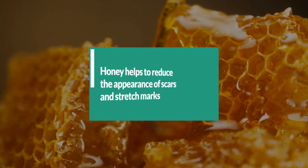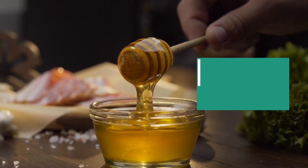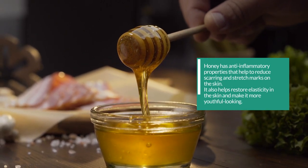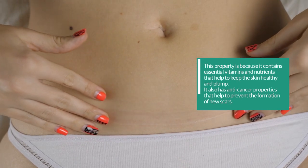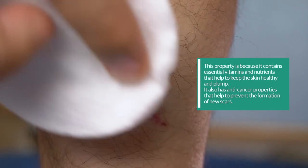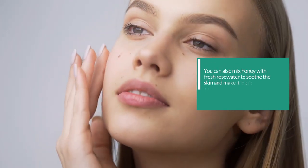3. Honey helps to reduce the appearance of scars and stretch marks. Honey has anti-inflammatory properties that help to reduce scarring and stretch marks on the skin. It also helps restore elasticity in the skin and make it more youthful-looking. This is because it contains essential vitamins and nutrients that help to keep the skin healthy and plump. It also has anti-cancer properties that help to prevent the formation of new scars. Apply a few drops directly onto the skin, or mix honey with your favorite moisturizer and apply it over the scars and stretch marks. You can also mix honey with fresh rose water to soothe the skin.